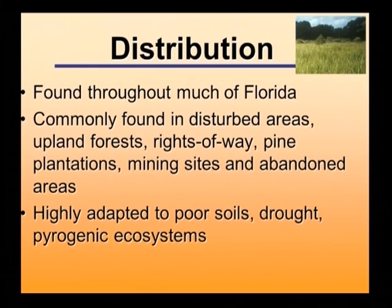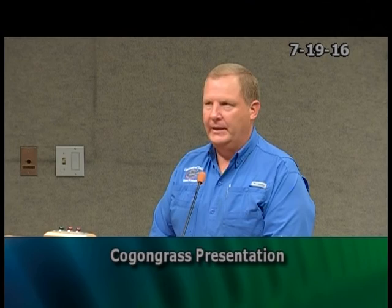In Florida, cogongrass is distributed pretty much throughout the state. It doesn't occur as prevalently in south Florida, but we see a lot of it in the central Florida area — Polk County all the way up through Sumter County into Alachua and Marion counties. It's quite prevalent in the Panhandle. It is most likely to be found in pineland forests, rights of way, mining areas, and abandoned areas. It's beginning to show problems in some rangeland areas in the central part of the state. It is very highly adaptable to poor soils, droughty conditions, and pyrogenic or fire-based ecosystems, which closely match many of Florida's native ecosystems.